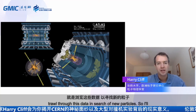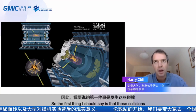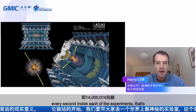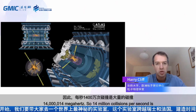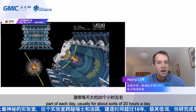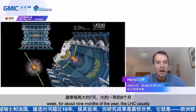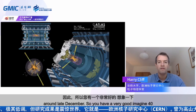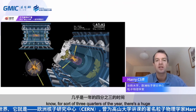The job of a physicist like me is to trawl through this data in search of new particles. The first thing to appreciate is that 40 million collisions take place every second inside each experiment — 40 megahertz. This happens for about 20 hours a day, seven days a week, for around nine months of the year — the LHC usually runs from March or April through to late December. So you can imagine: 40 million collisions per second, all day, all week, for three quarters of the year — a huge number of collisions.